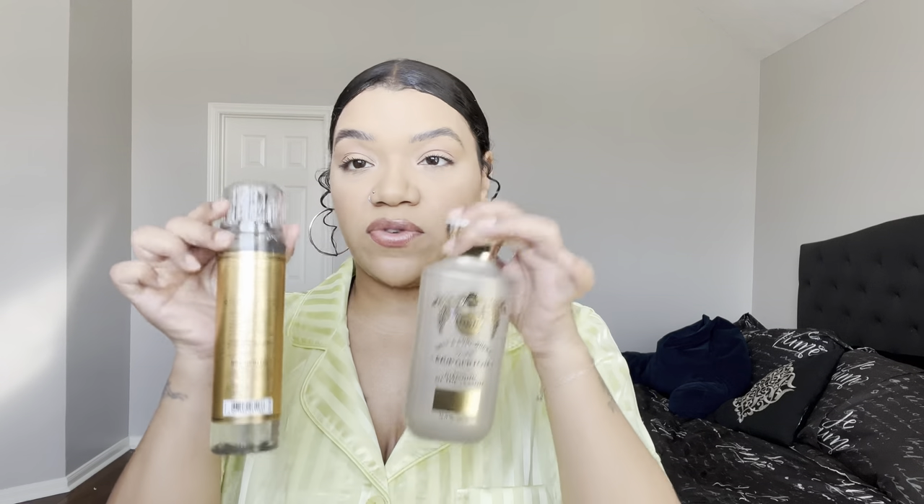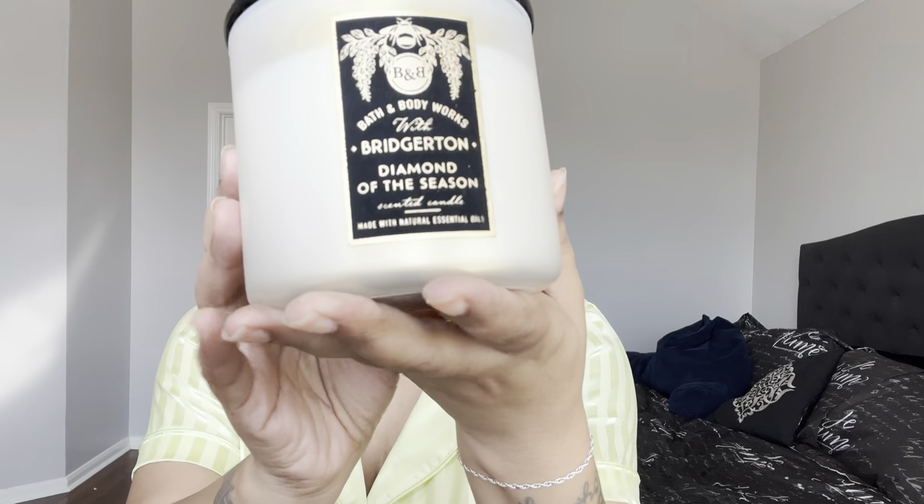I picked up a couple pieces from the body care line, a soap, and the candle. Let's start with the candle — I love the packaging, it is super pretty. This candle retails for $32.95, so it is a little pricey.